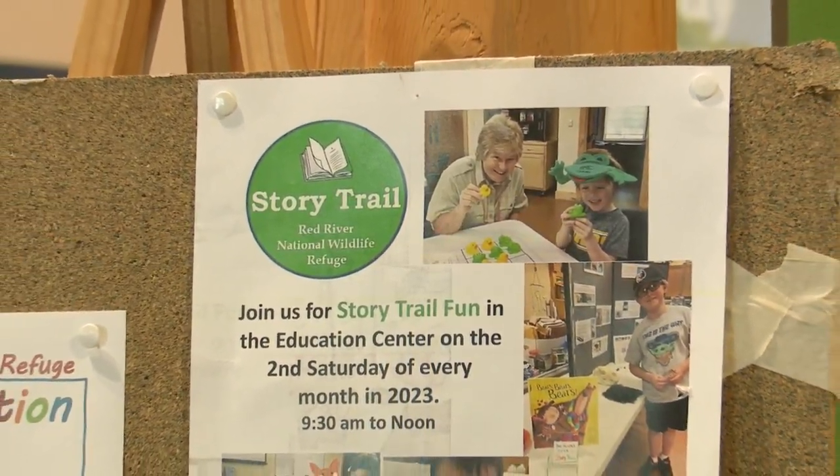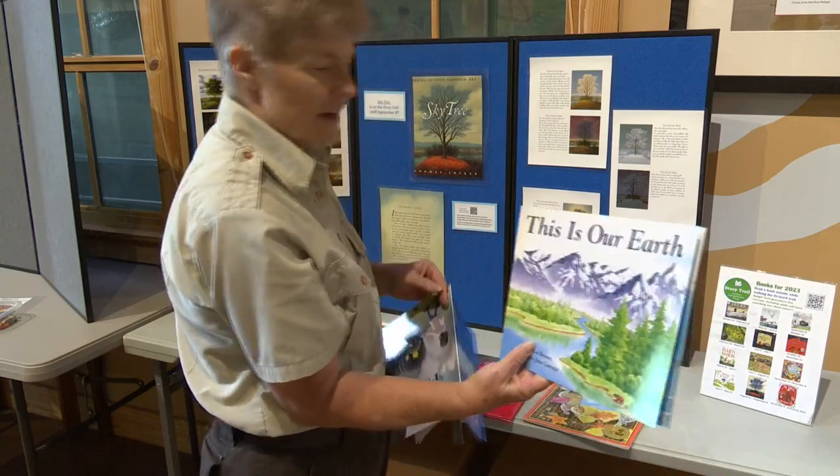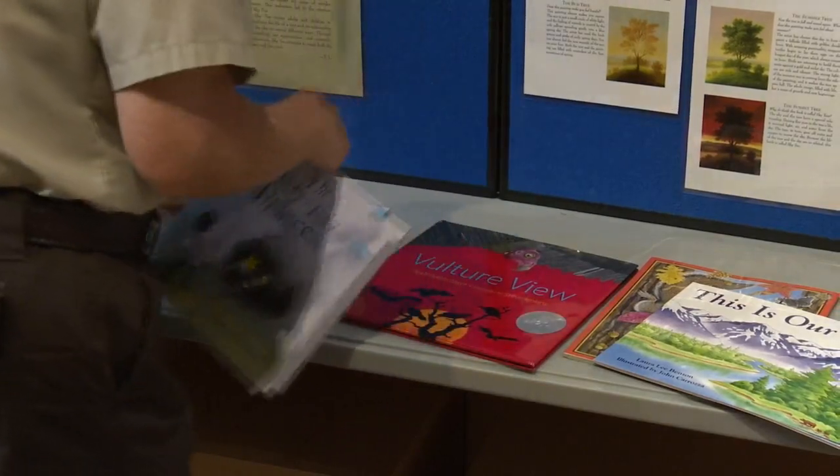Now, every second Saturday the refuge hosts a day of activities that correlate with the story trail. You can walk the trail any day during the week starting at about 9 a.m., and come on out this Saturday as well, starting at about 9:30 a.m., to get access to all of those amazing activities that they are offering here at the Red River Wildlife Refuge.